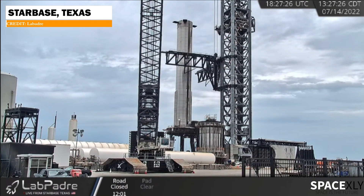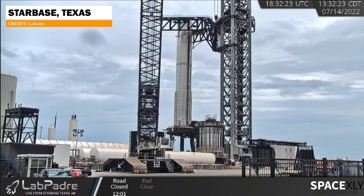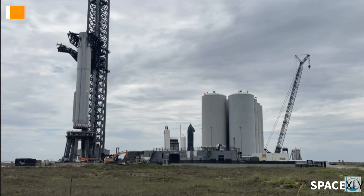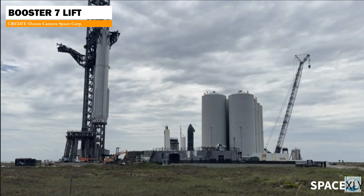Booster 7 has now been dismounted from the orbital launch mount earlier today. The super heavy booster was lifted down using the chopstick arms. Just a day ago, the chopstick arm got its newly upgraded hydraulic actuator.